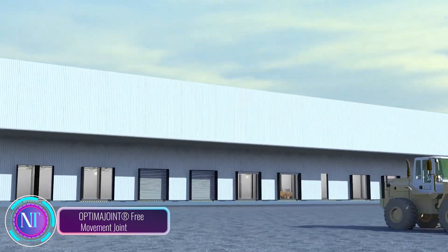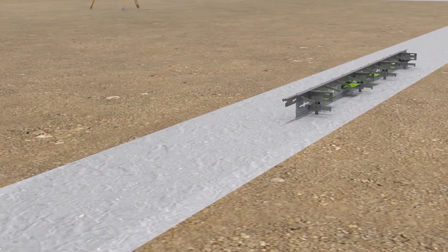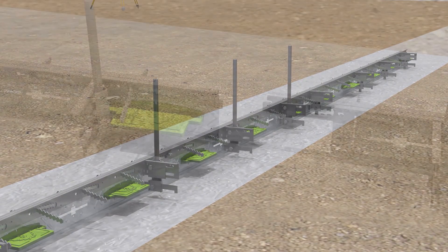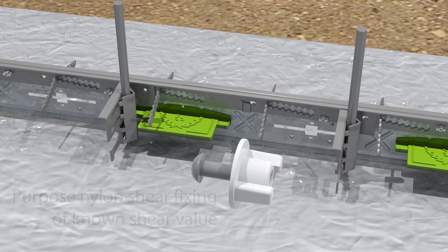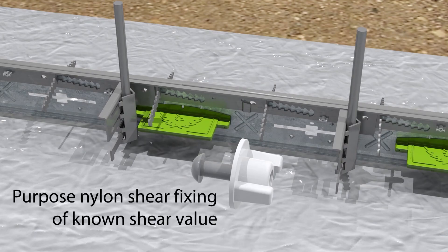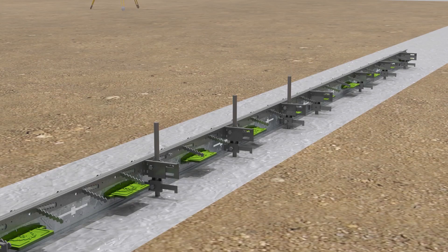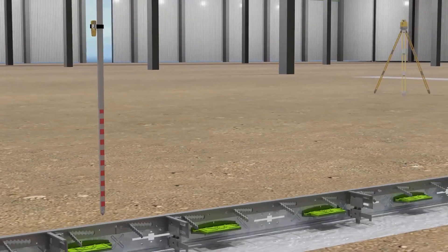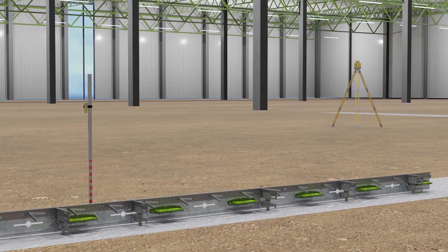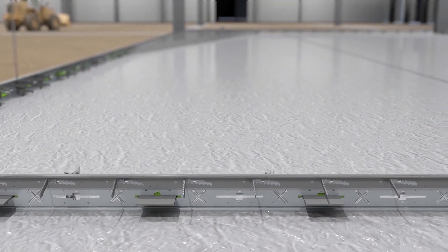Today, we're diving into the world of industrial floor innovation with the Optima Joint Free Movement Joint, a true game-changer reshaping the way we approach high-performance concrete floors. Designed for large-scale industrial facilities facing the hefty stress of heavy machinery, Optima Joint is a prefabricated, leave-in-place system crafted to seamlessly handle movement and prevent cracks, going beyond traditional jointing methods. The top rail with integrated anchoring tangs shields slab edges from wear, while its radiused inner edges add an extra layer of durability, minimizing impact damage on mechanical handling equipment wheels.